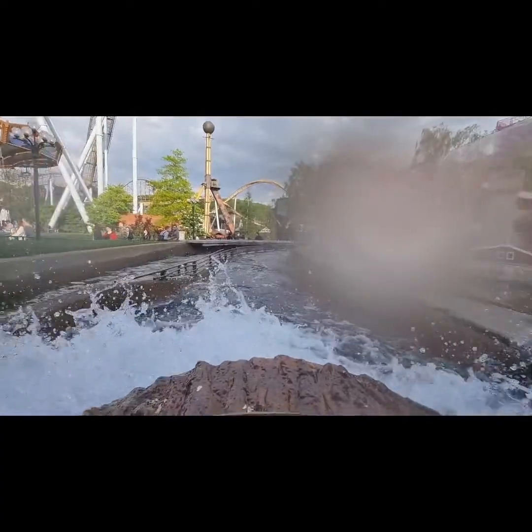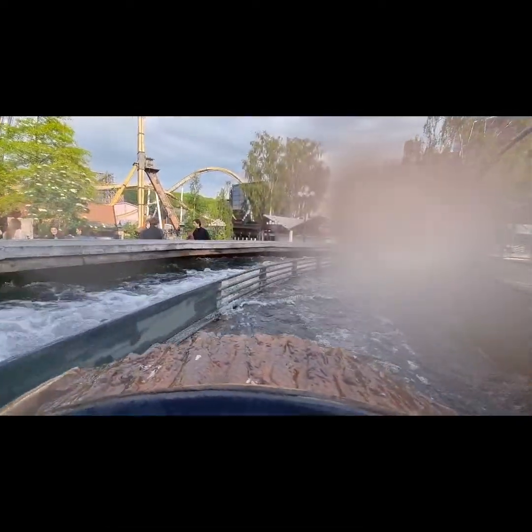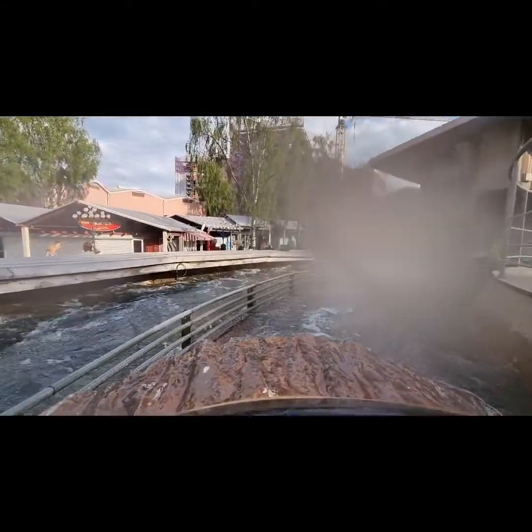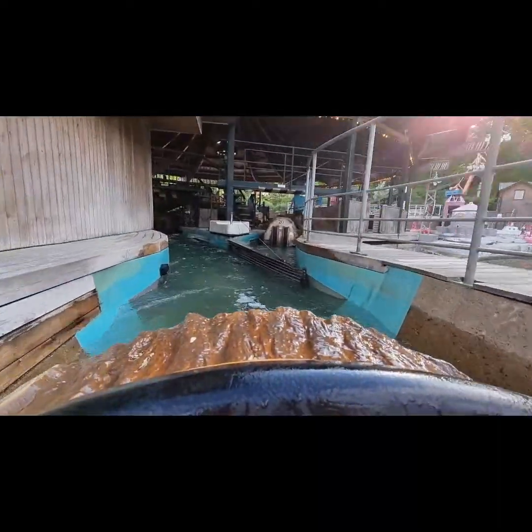Everybody came across in Europe — you are shocked and soaked. And you can see the cannon at the left, Valkyria at the front. And yeah, you try to dry your camera just like me, especially if you're recording. And that's pretty much Flumride. See you guys.